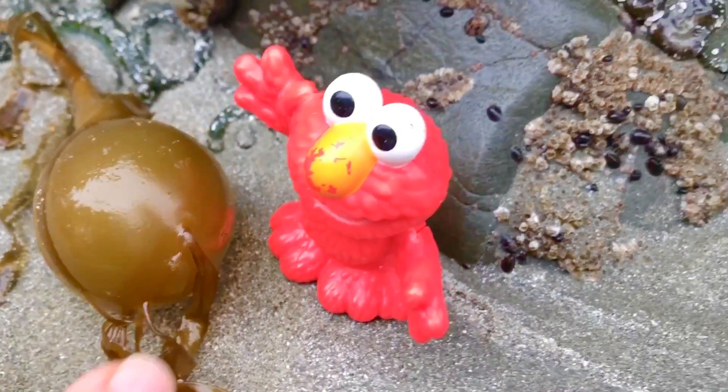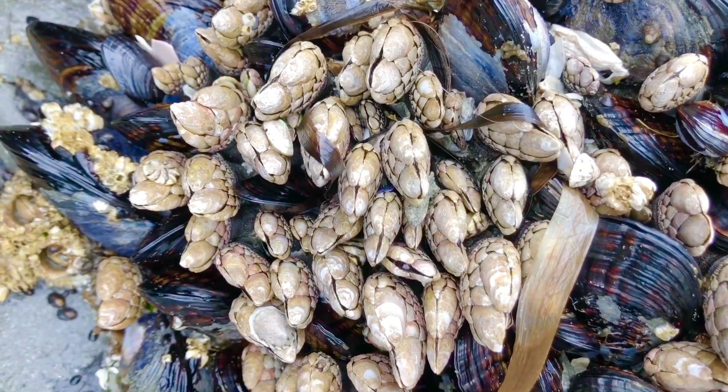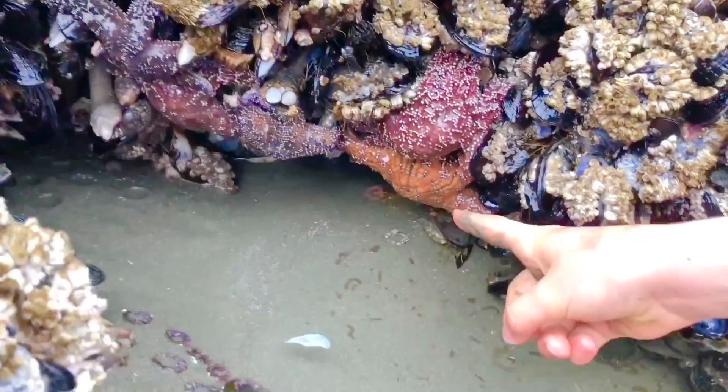And Elmo has found some kelp — this is called bull kelp. And Tiny Treasures Mini has found some barnacles, and there are some mussels too.